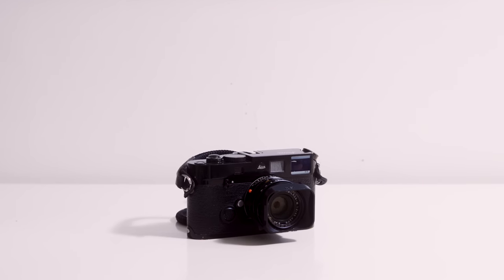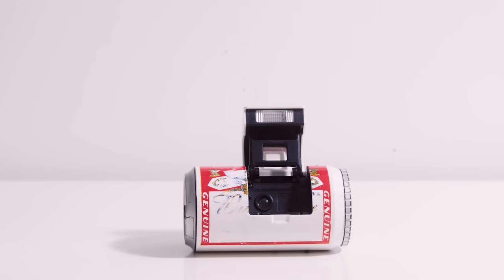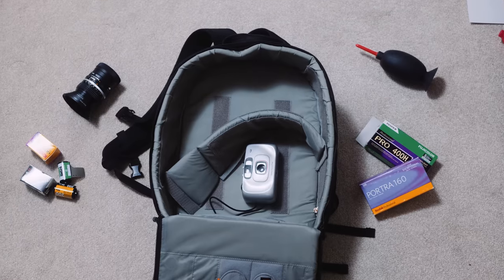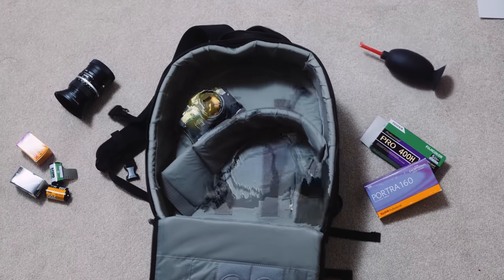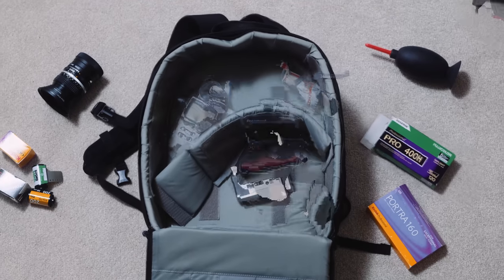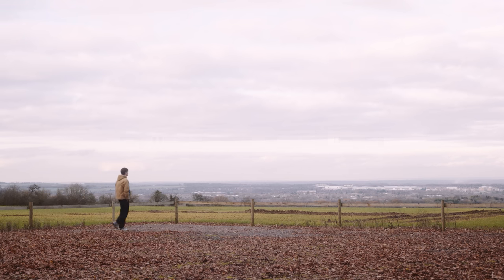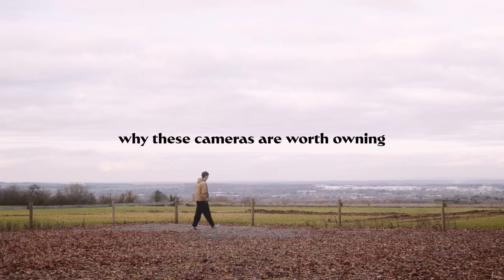Over the last four years of making videos about film photography, I've tried my fair share of different cameras. Normally I only own a camera for a fairly brief period of time, as I trade it on to try something new. In this series, I'm going to be giving you a look through my personal camera collection — the ones that didn't get stuck on eBay yet. I'm going to shoot a roll through each one and give you an overview of why I think it's worth owning.